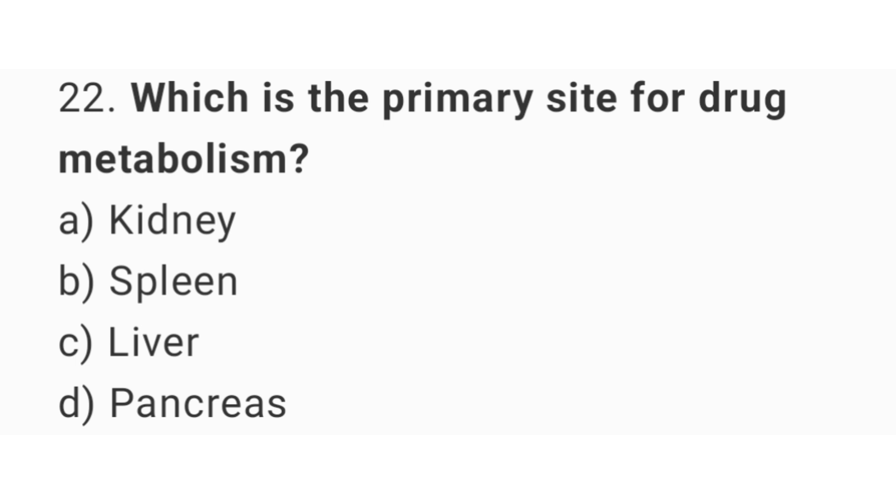Question number 22. Which is the primary site for drug metabolism? The right answer is option C: Liver.